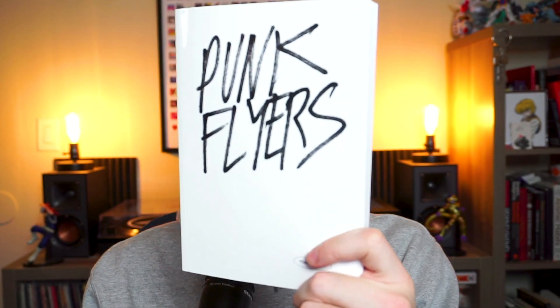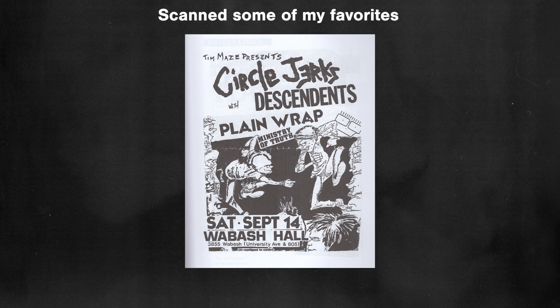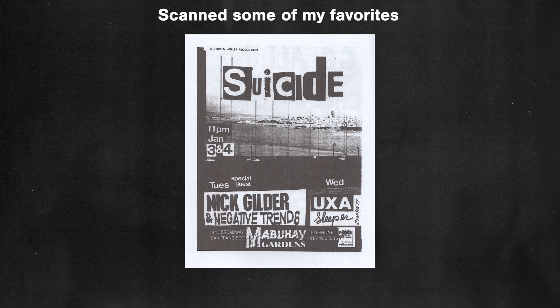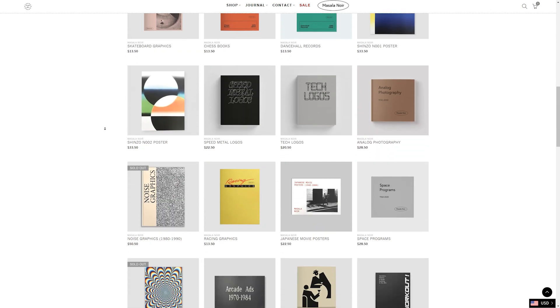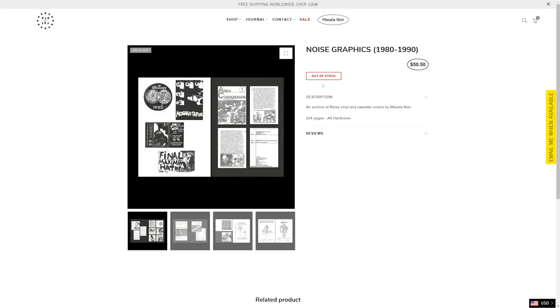Here's a bonus book I got recently called 'Punk Flyers.' It's a nicely designed little book filled with punk flyers — great for inspiration and anyone interested in flyer design, poster design, or punk zine culture. There isn't any reading, but there's still a lot to learn from and enough to digest visually that makes it a good purchase. Masala Noir is the company that made this book, and they make a bunch of cool little archive books, so I'd definitely check the other ones out because they have stuff for all kinds of interests.